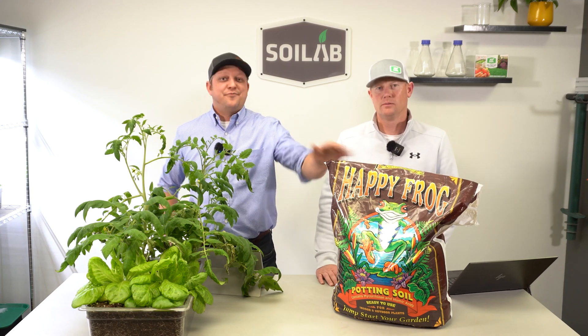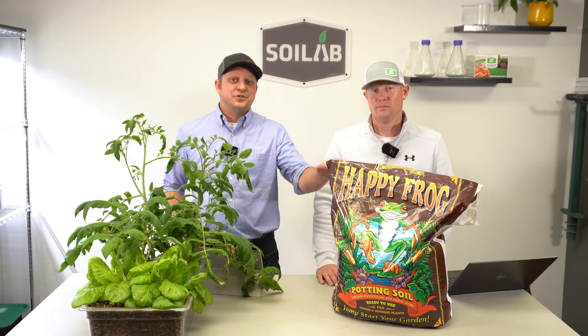If you're interested in learning more about Fox Farm Happy Frog like so many are, follow along as we fill out a scorecard and determine the best uses for this potting mix.